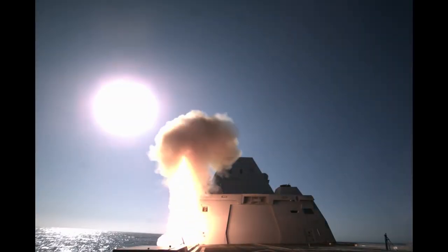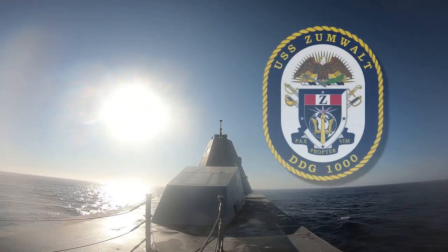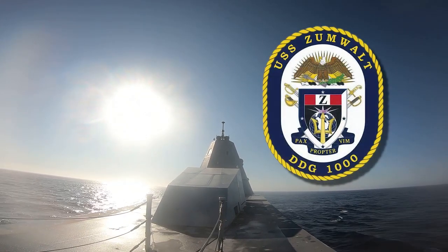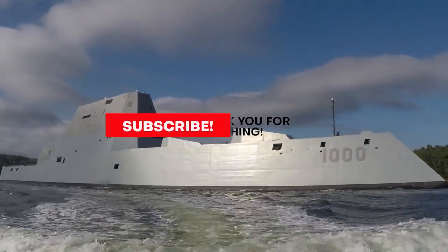With this plan and the conventional prompt strike missiles, the Navy may have found a solution and a new purpose for the world's largest destroyer. Thank you for watching and please don't forget to subscribe to the HITECHNOLOGY channel.